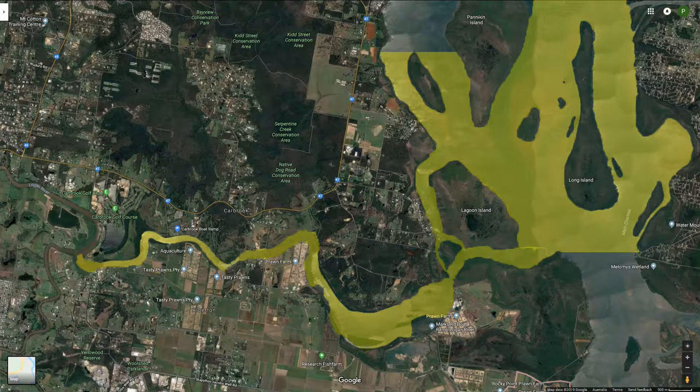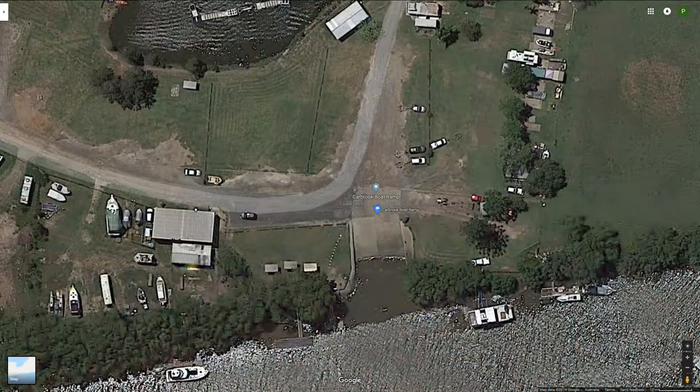So anyway, it's a good ramp. Use it if you're going to the Logan, or maybe a little bit outside the mouth. If you're going much further north or south of the mouth I would consider the Redland Bay or Steglis ramps instead. One other reason to use the Carbrook ramp for going further than the Logan River is the peace of mind it provides by having a reasonably secure area to leave your car if you're planning to go out overnight.